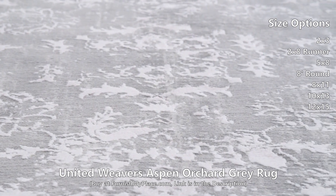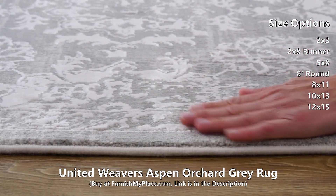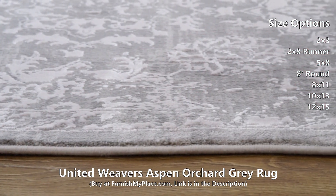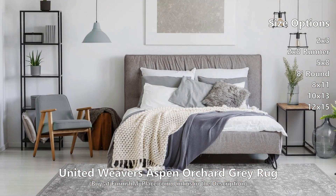Expertly crafted in Turkey from high-quality viscose and polyester, this area rug is extra soft to the touch and will likely be a family heirloom passed down to generations. It is available in three shapes and seven sizes.